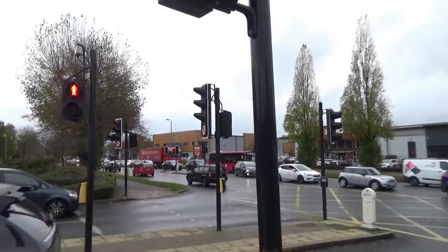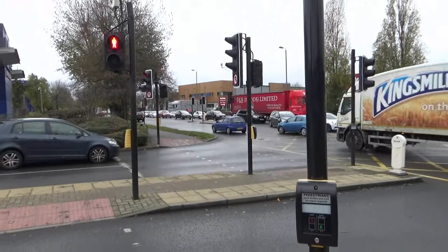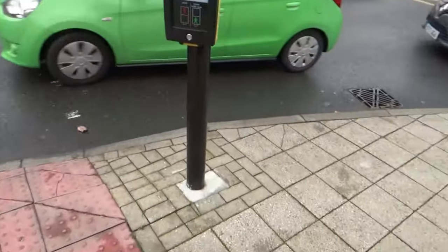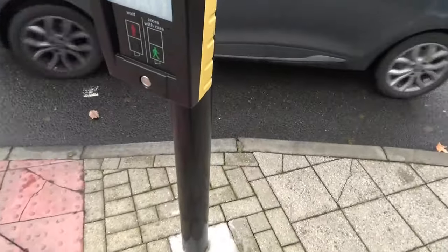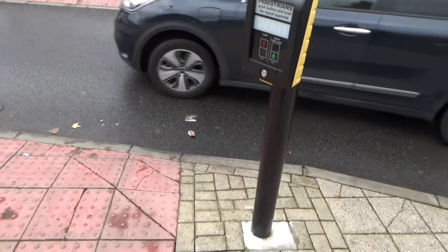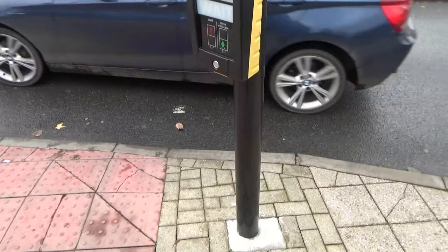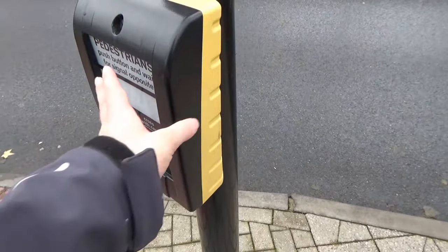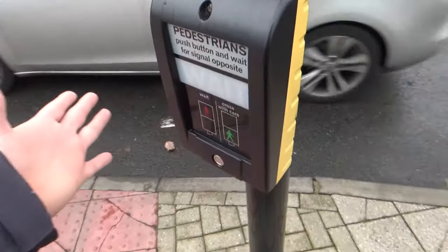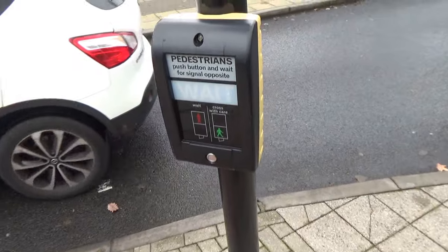Because not all pedestrian crossings in the UK have a beep to tell you when the green man's up - this one doesn't. So if you're visually impaired and there's no beep, that's very, very helpful. And actually back home in New Zealand and also Australia and other places that use the same type of lights, they do a very similar thing where the cross button arrow vibrates to tell you that it's safe to cross. Very, very similar feature.